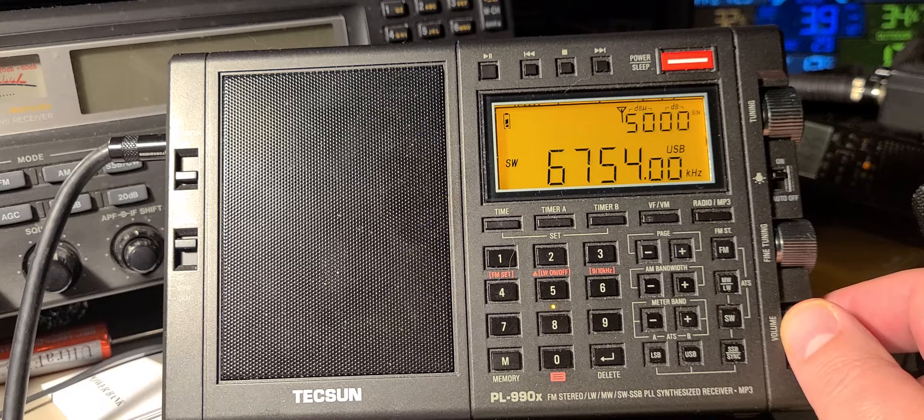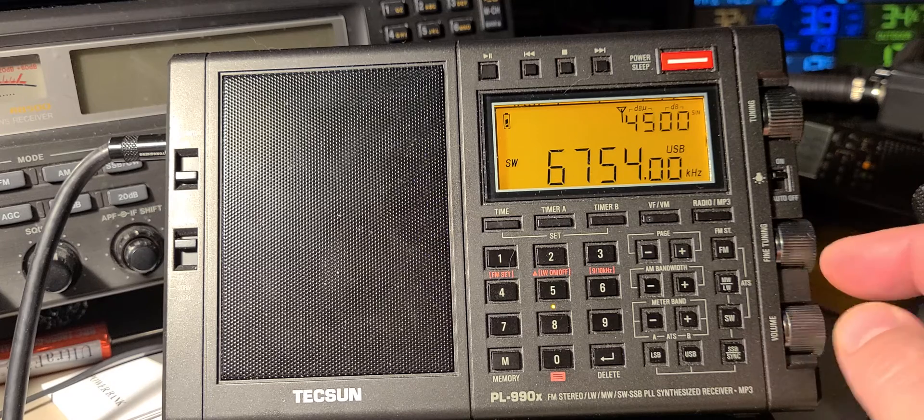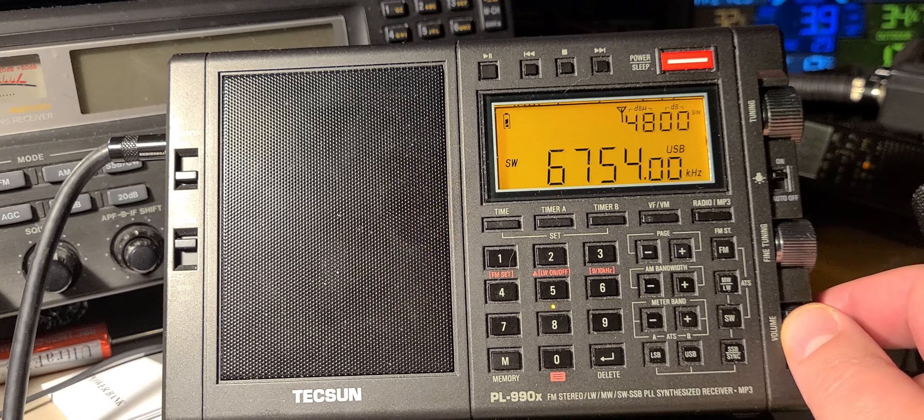When it's single sideband, you can see that there's kind of a strong punch. It's due to the lack of a proper automatic gain control in single sideband. This is on the 9-9-9-X.